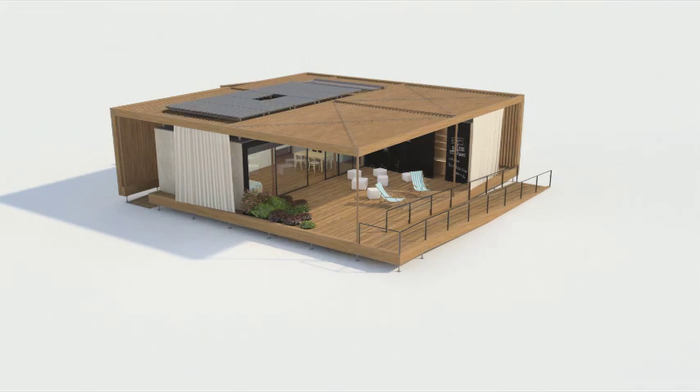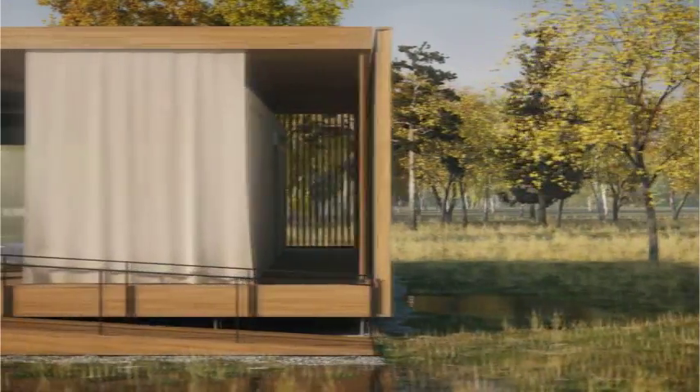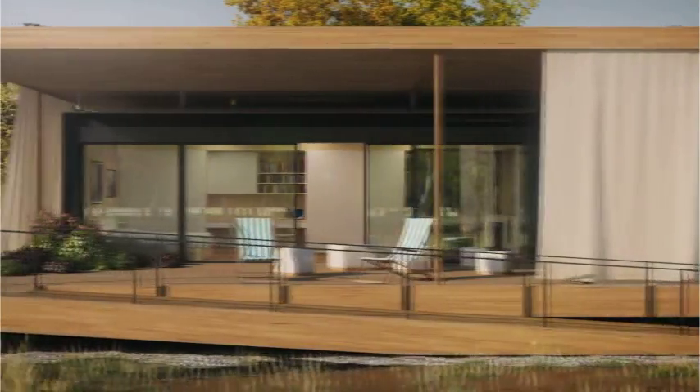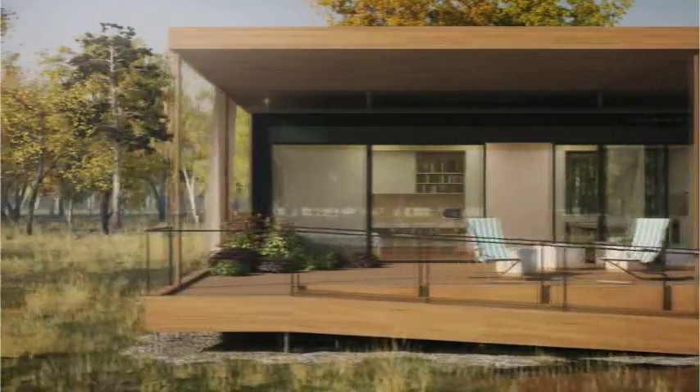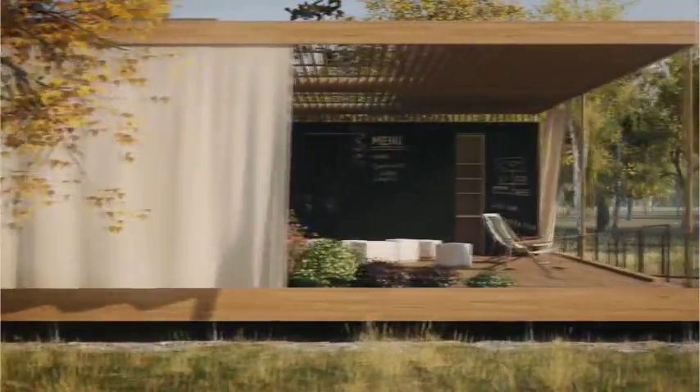Solar power is the main energy source of Airhouse. At the heart of the design is an exterior patio covered by a wooden canopy. The patio functions as a mediator between the building and the surrounding nature. Vegetation helps to create a comfortable microclimate in the Airhouse outdoor living area.